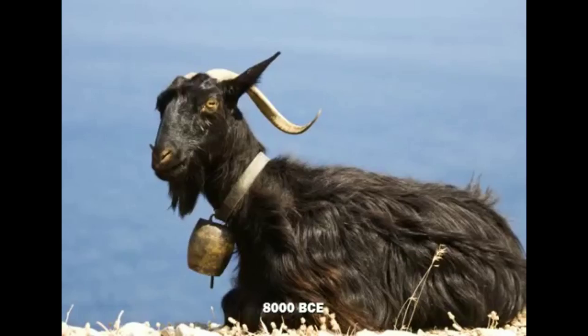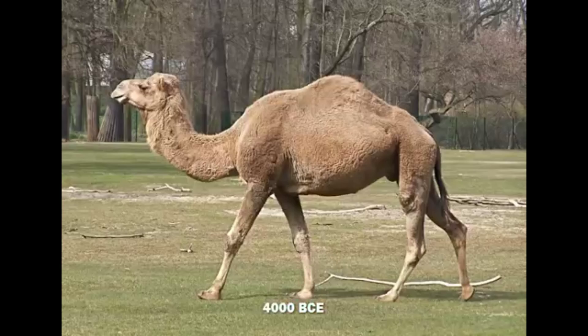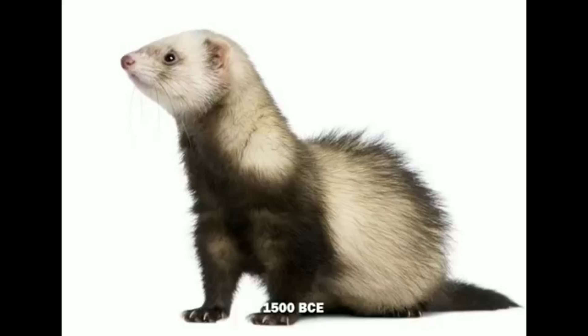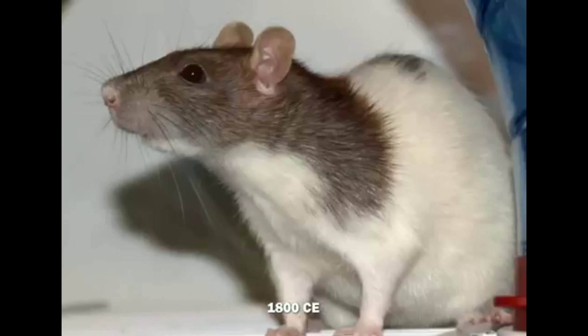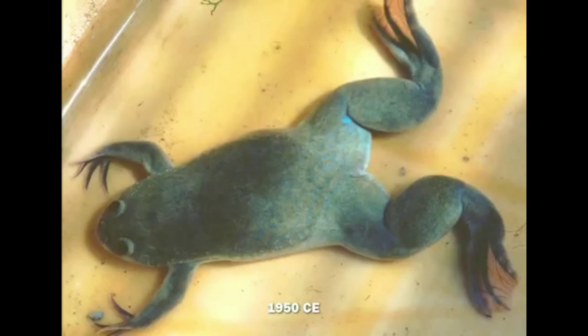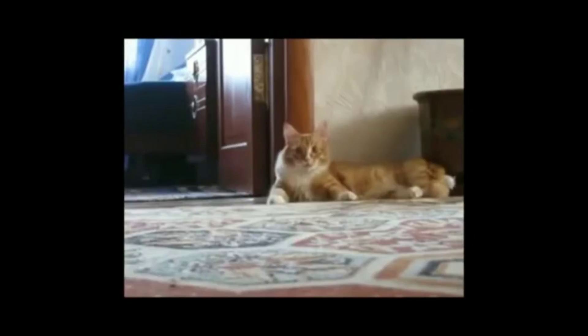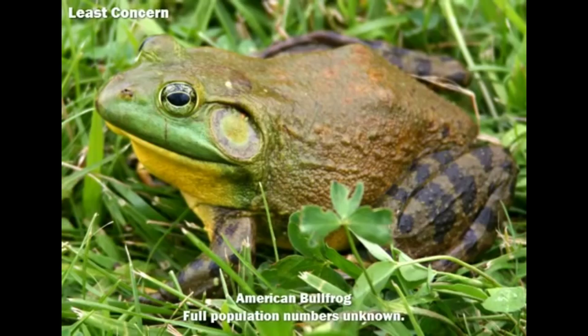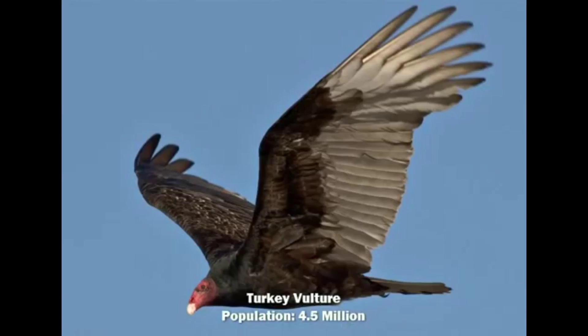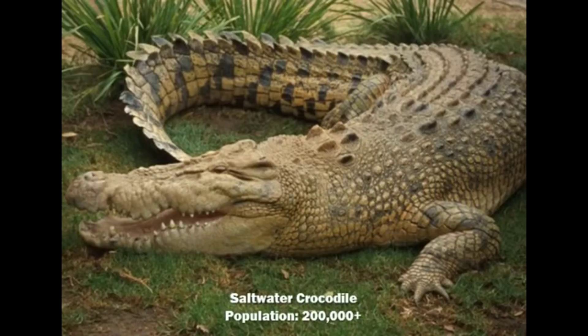The lowest level is really not official — it's domesticated animals. The odds of chickens and cows suddenly going extinct are pretty slim. Moving on: LC, Least Concerned. Least Concerned species are doing fine. Their species is probably going to be okay regardless. Not much of interest here.